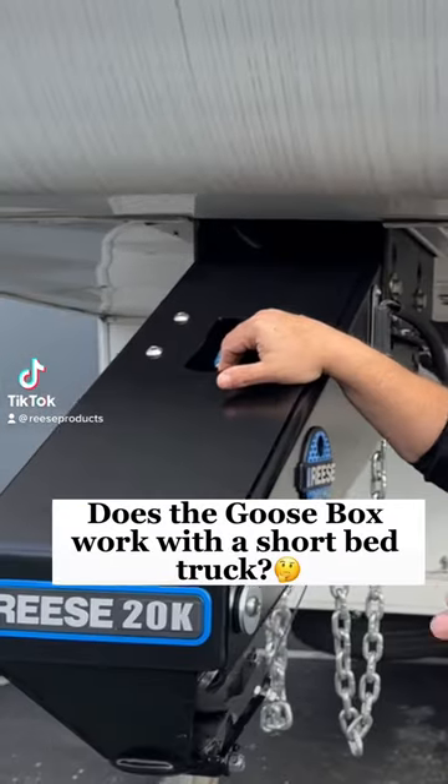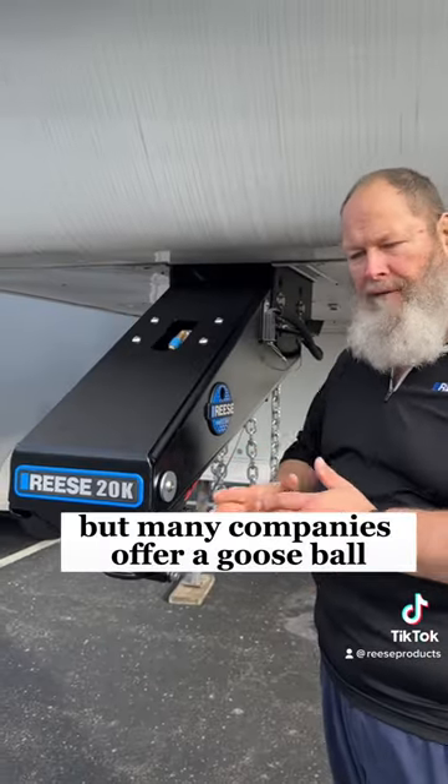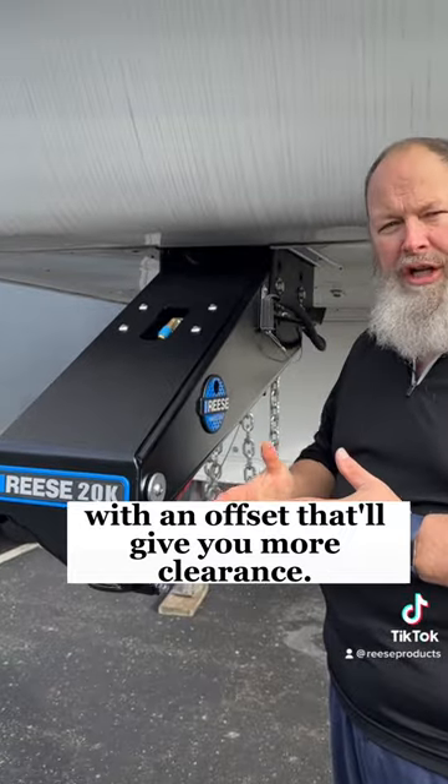A lot of you have been asking: does the Goosebox work with a short bed truck? Technically, the Goosebox is not a short bed solution. But many companies offer a Gooseball with an offset that will give you more clearance.